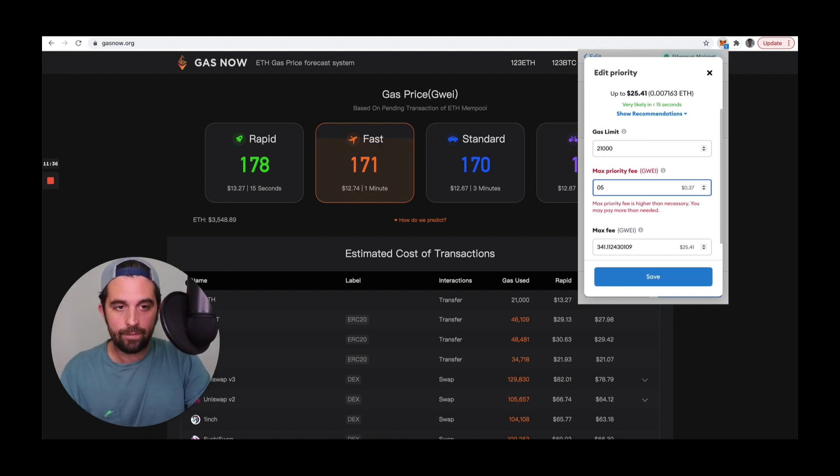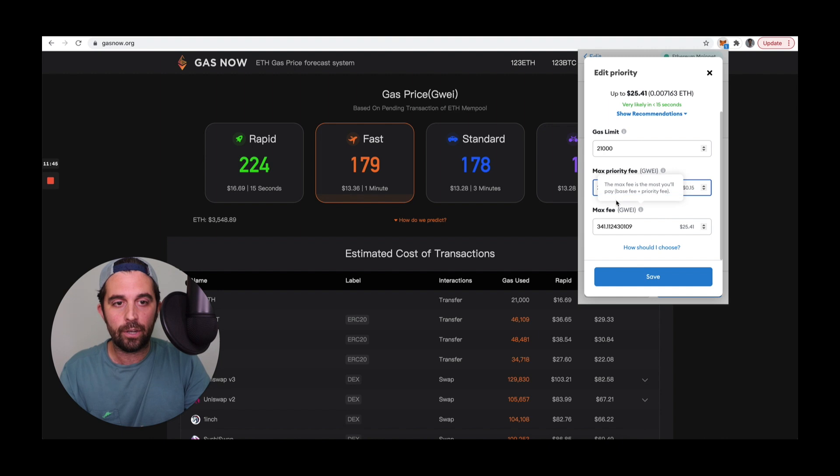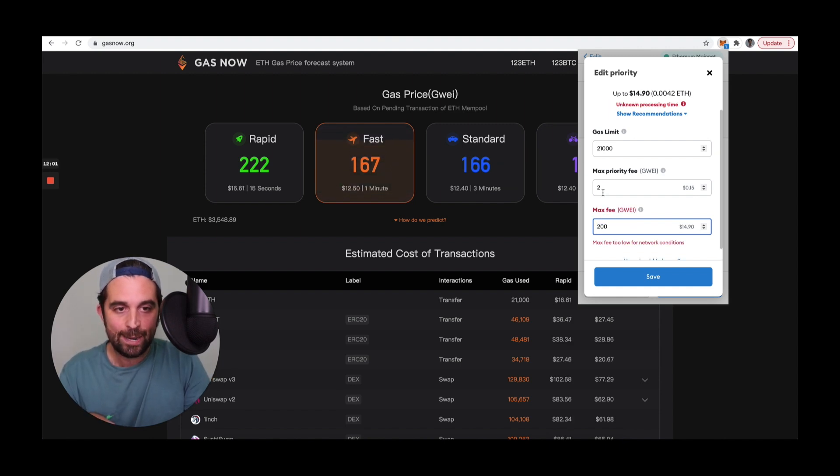You can see over here on the right it estimates in dollars based on the price of ether how much you're paying — that is just the tip, so there's a 2 GWE tip for the miners. I'm going to choose the gas price according to gasnow.org. It's currently 167, so I'm going to put in 200. I know that 2 plus 167 is around 169, and that is well below the max fee I'm willing to pay of 200 GWE. So I might overpay slightly, but I am saving a lot of money compared to the recommendations on MetaMask. I'm going to go ahead and hit save.